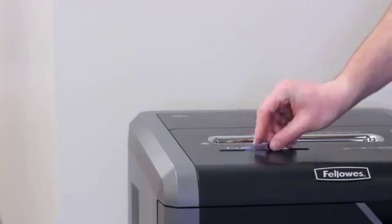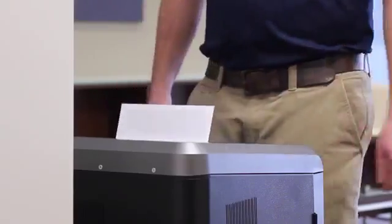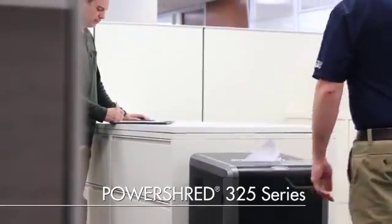Experience sleek design, innovative technologies, and hassle-free shredding with the PowerShred 325 series.